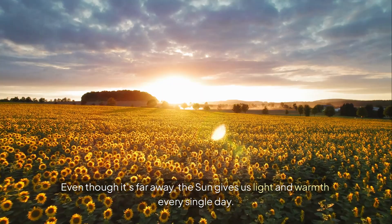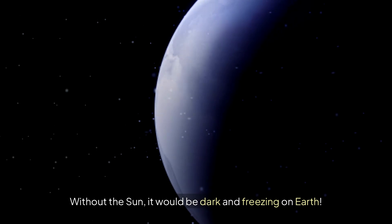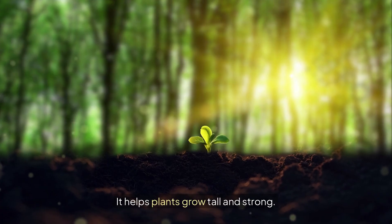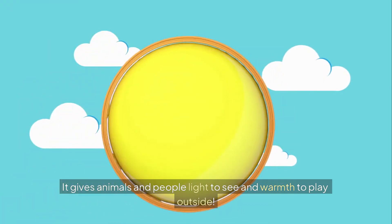Even though it's far away, the sun gives us light and warmth every single day. Without the sun, it would be dark and freezing on Earth. The sun is a helper star — it helps plants grow tall and strong, and gives animals and people light to see and warmth to play outside.